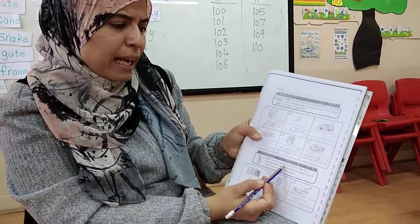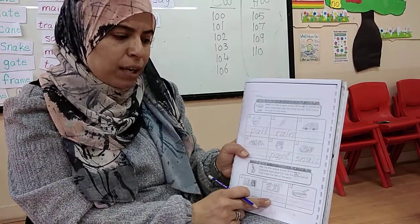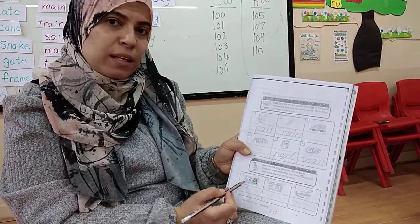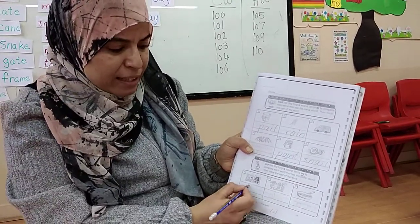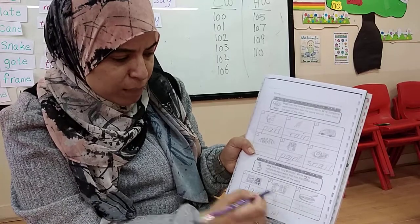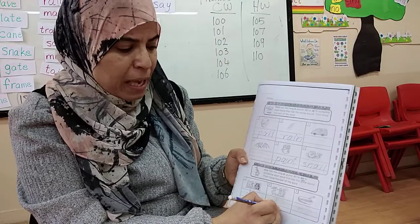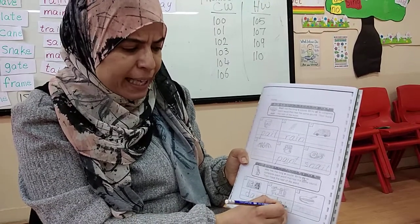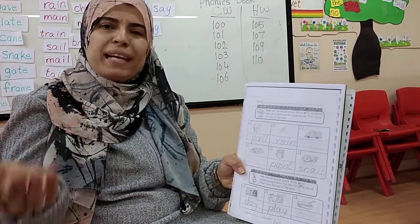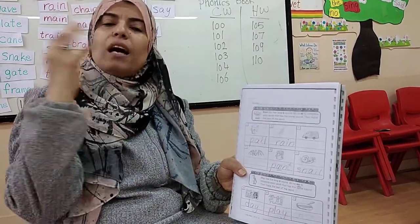Jay has the long A sound, right? A-Y. Look - I have long A with A-I and I have long A with A-Y. What is this? This is night - it's dark. But in the morning it's the day. D-A-Y. What are the boy and the girl doing? They are making a play. Play has two meanings: I play with my friends, or we will make a play where I act as someone else.